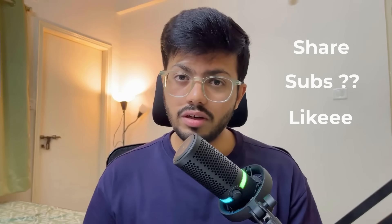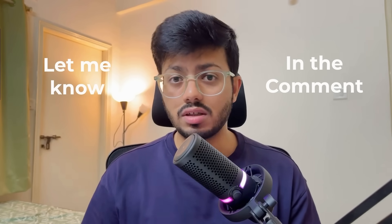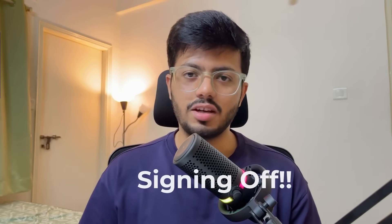That's it for this video. I hope you liked it. If you did, do share and subscribe to the channel, like the video, and let me know in the comments if you have any thoughts or want to discuss anything more. Until then, stay safe — see you in another interview experience video.